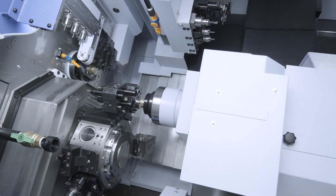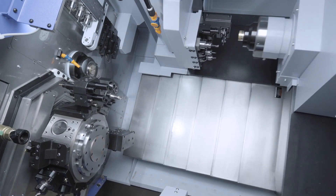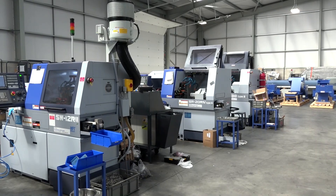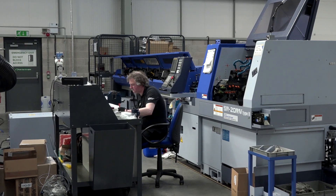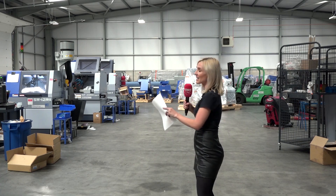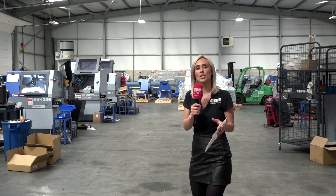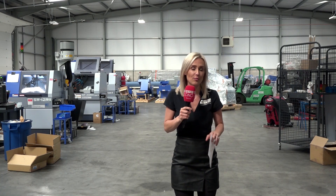In days gone by, you used to take parts off and put them onto machining centres to do secondary operations — those days are long gone. Prismatic components are being machined on these machines day in, day out, in various sizes and even difficult materials. We're here in the PDI area and there are lots of machines around me. Behind me, it showcases that Star are not only providing standard solutions, but also turnkey solutions, supporting you throughout the whole journey.